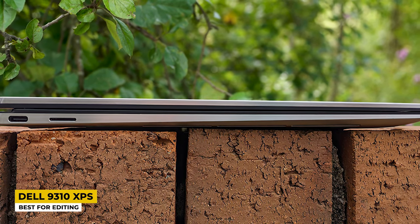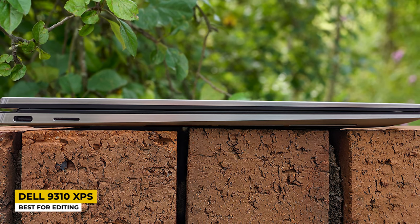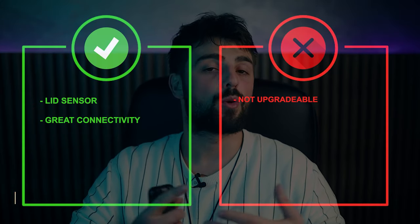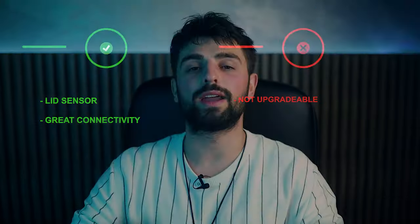The battery life on this Dell laptop can hold up to 14 hours on a single charge, though battery life depends on usage. Pros: lid sensor and great connectivity. Cons: not upgradable.